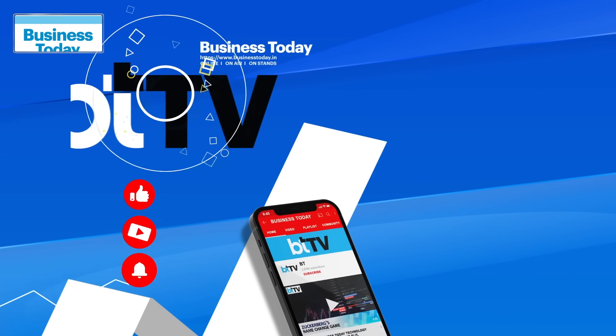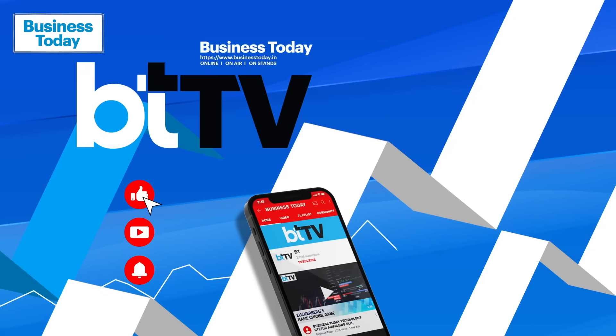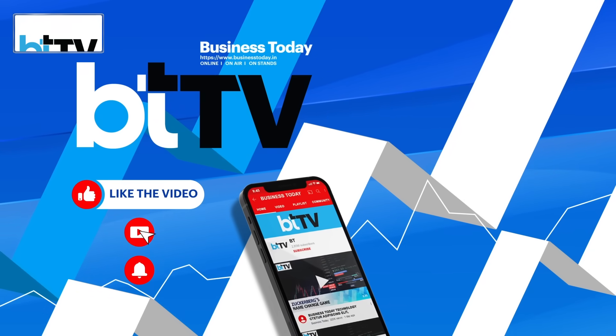Bureau Report, Business Today. If you liked the video, do like, comment, share and subscribe.